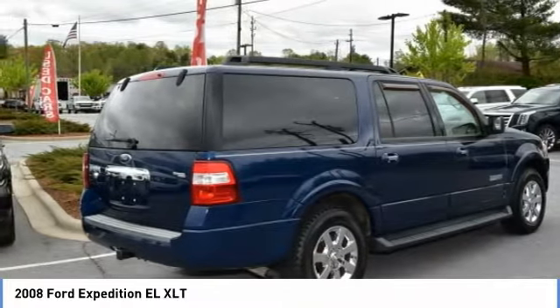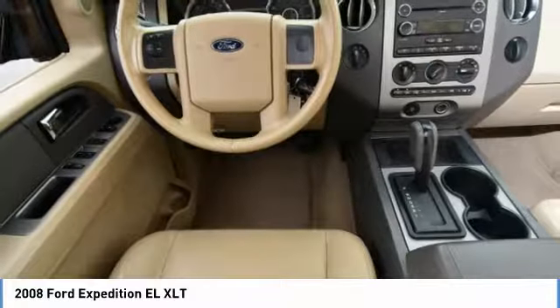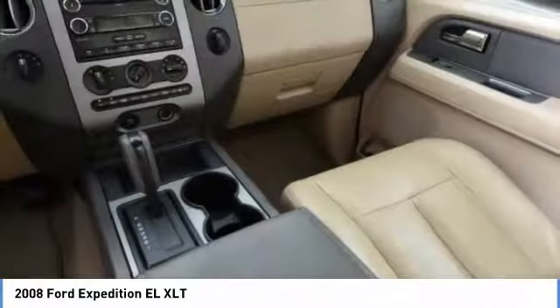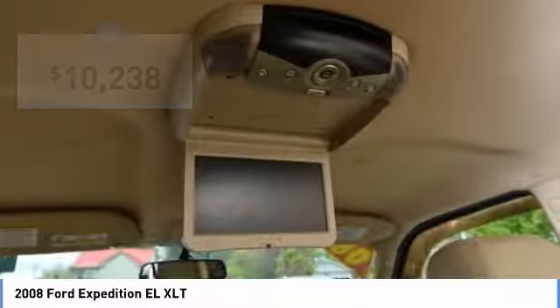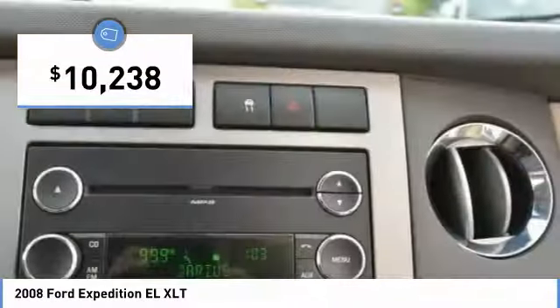The Expedition EL is the elongated version of the standard Expedition and offers generous cabin space, aggressive looks, and outstanding towing capabilities, and is priced below $15,000.